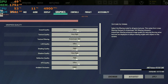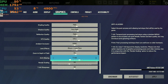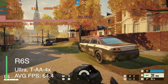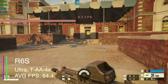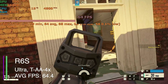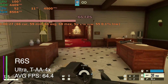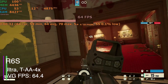For the eSports title Rainbow Six Siege at ultra settings, 1080p, with anti-aliasing set to TAAX4, we got an average FPS of 64.4, a 1% low of 59, and a 0.1% low of 57.6. This was definitely more than playable — very easy to run as an eSports title. If you were playing competitively you'd probably turn all settings to low and get well over 100 FPS.